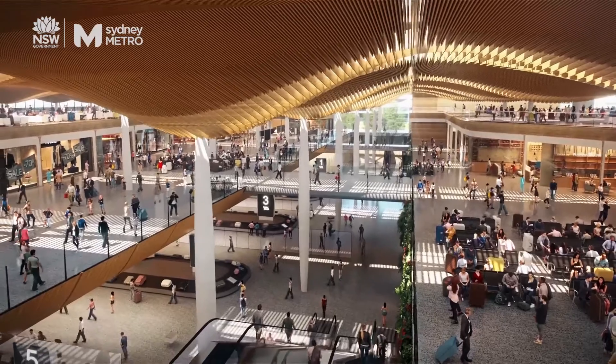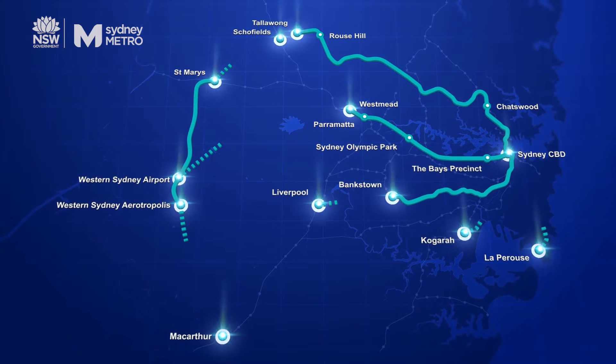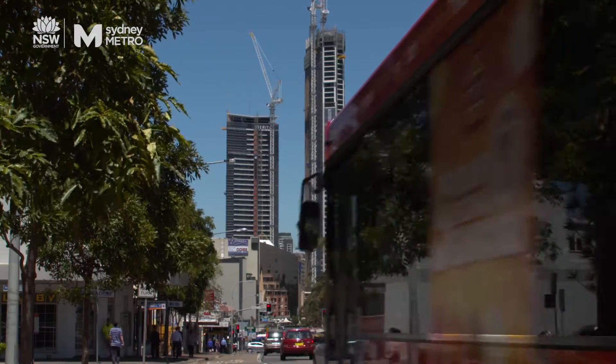The new Western Sydney Airport Metro will form just one part of an overall integrated transport network that includes the existing Sydney Trains Western Line, which we'll interchange with at St. Mary's, as well as the local bus network and of course those point-to-point modes like taxis, ride share and kiss and ride.